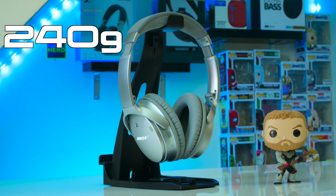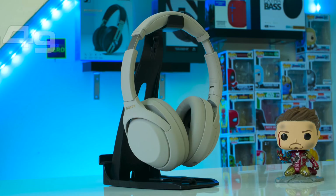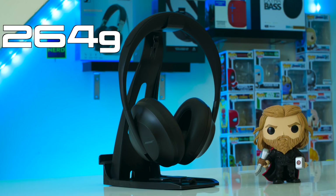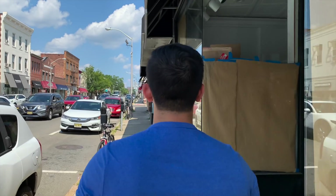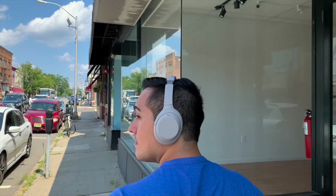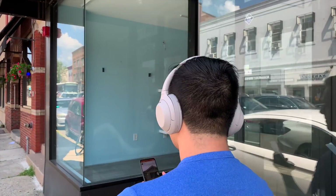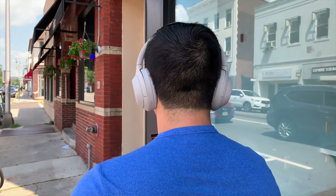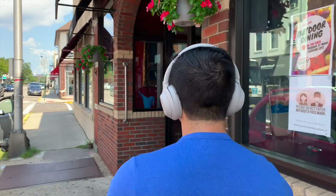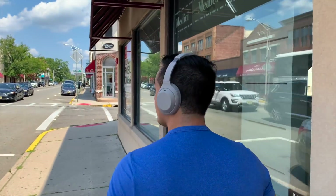The Bose QC35s are also a little more lightweight than the other two headphones, weighing in at 240 grams. The Sony's weigh in at 254 grams and the Bose NC700s weigh in at 264 grams. Nonetheless, all of these headphones are lightweight since most premium ANC headphones in this category weigh between 270 to 290 grams. Thanks to their light weight, all of these headphones are easy to forget you have on and aren't super noticeable when you're walking around.